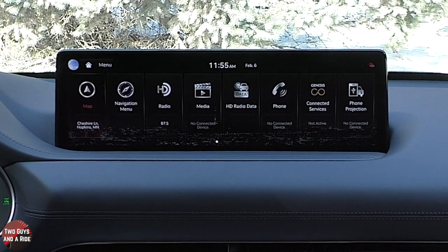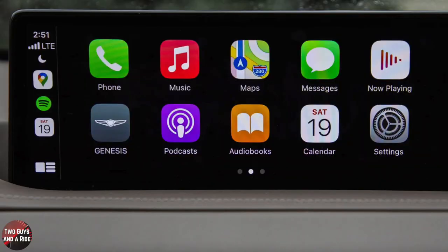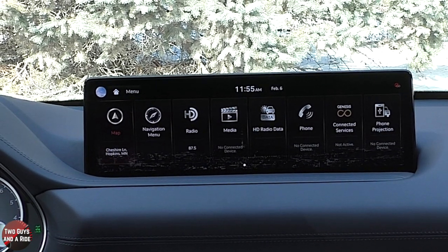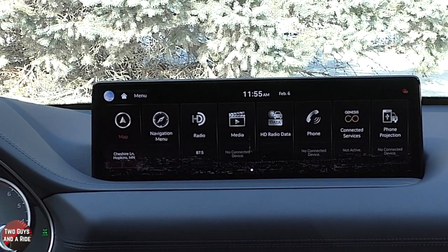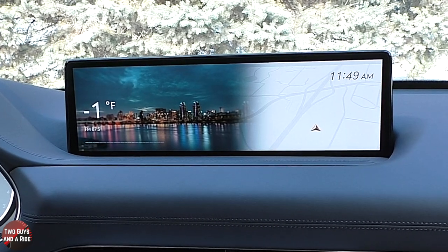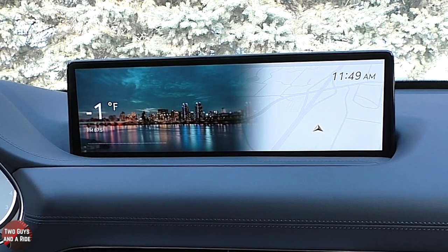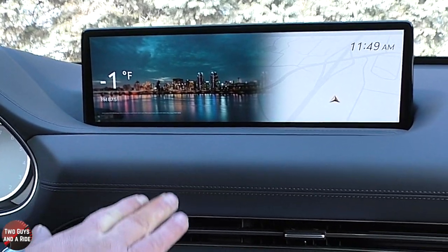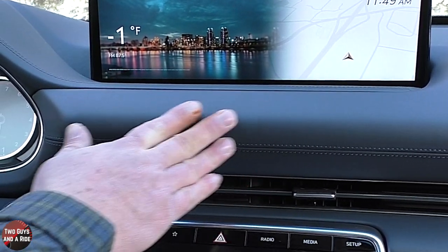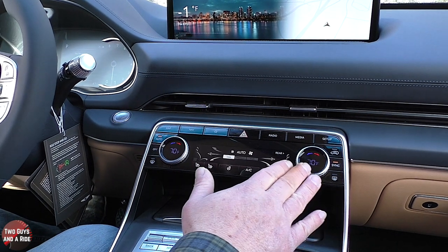The infotainment screen is 14.5 inches and features Apple CarPlay, Android Auto, AM/FM radio, SiriusXM, HD radio, and Bluetooth. It's powered by a Lexicon premium audio system with 21 speakers and 1,050 watts. The dashboard has soft-touch surfaces throughout, air vents below, climate control, and a few infotainment shortcuts along with the hazard button.